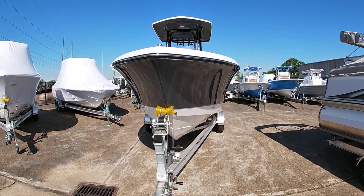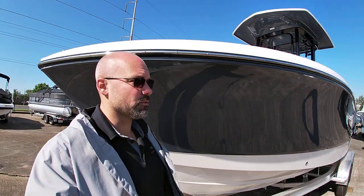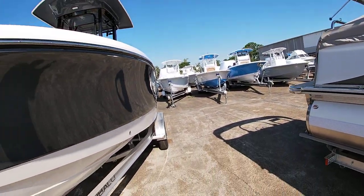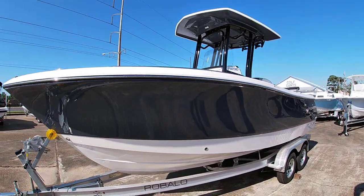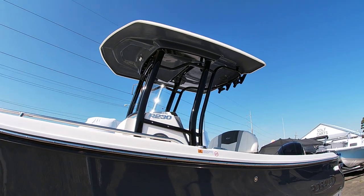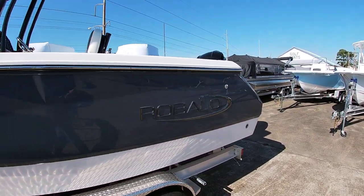I'm 6'3" and this thing towers over me. This one we did black powder coating with the gray iron at the top, and it does have the fiberglass hardtop. Now we'll jump inside here and show you the interior.